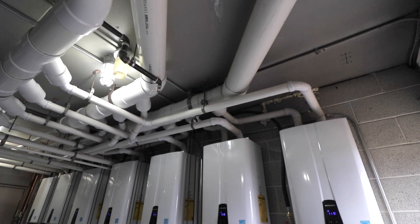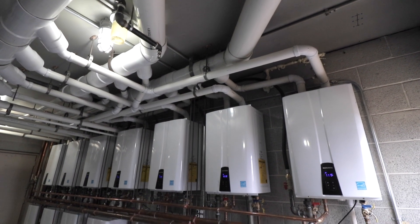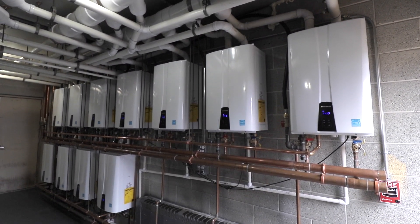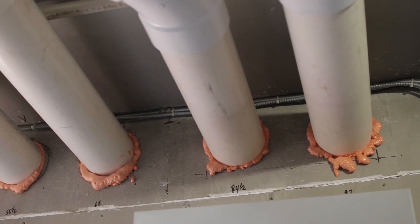Just like we tied the units together, we tied the venting together in cascade venting. We put five units on one set of cascade venting and six units on the other side, so that we only had to have a minimum penetration going out the wall.